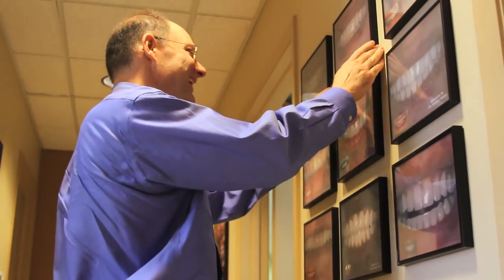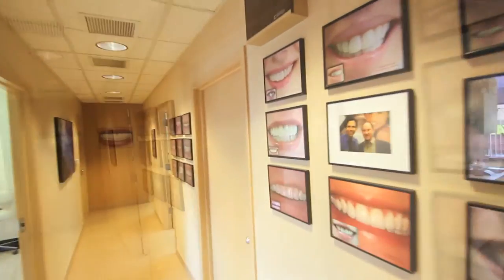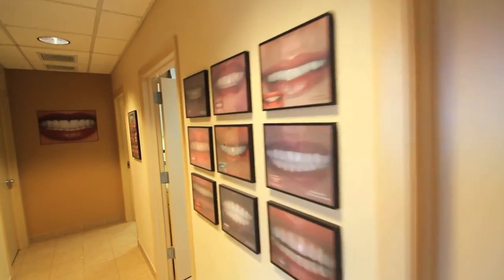As you see here, we have our wall of smiles. Everyone on the wall is actual guests of our office. Hopefully your smile will get to grace our walls one day.